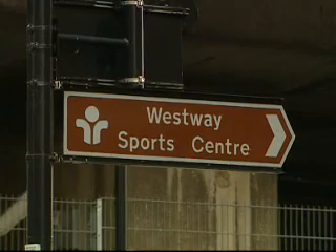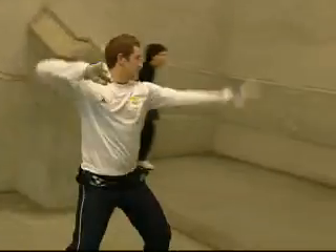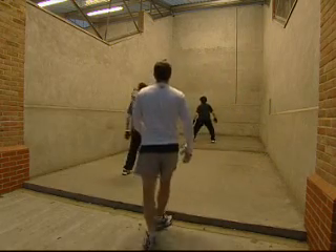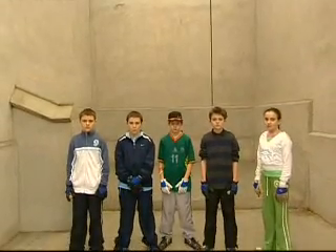Back at the Westway, there are signs Fives is gradually getting noticed. Several local schools have started including Fives within their curriculum, and it's hoped the Westway model will be copied elsewhere in the country. If that happens, James Toope and the other enthusiasts think Fives could hit the mark with a whole new generation.